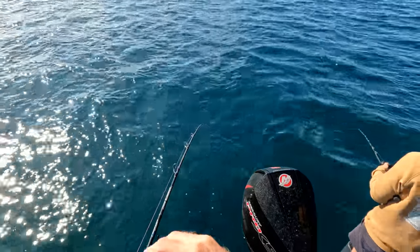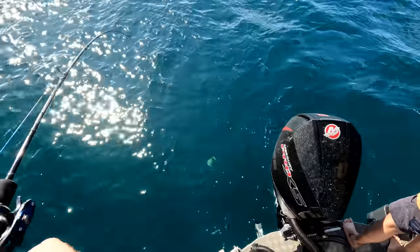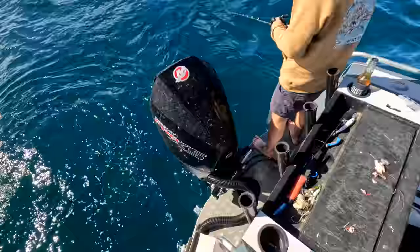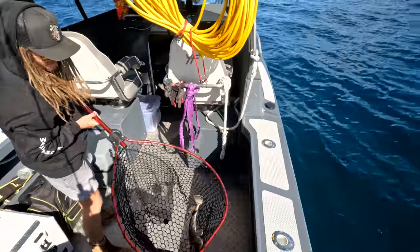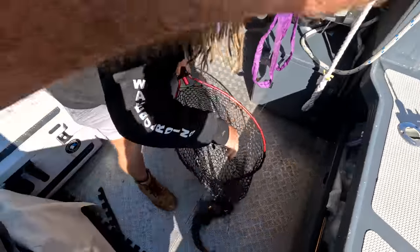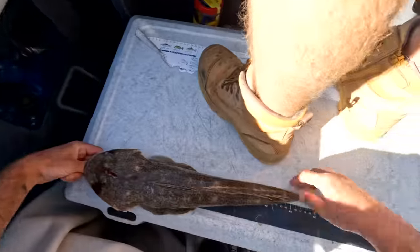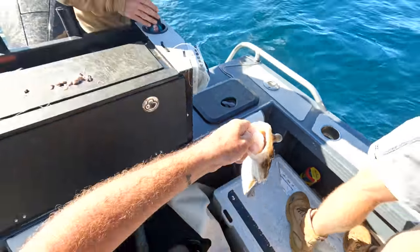I think I've found our first flatty for the day — no, you're kidding me! That is huge — get the net, grab the net quick! Oh my gosh, that's huge! That is a big flatty! Oh my golly gosh, that's the biggest bloody flathead I've seen in a long time. That is the biggest flathead I've caught in many many moons — that's a 52 centimeter flatty!